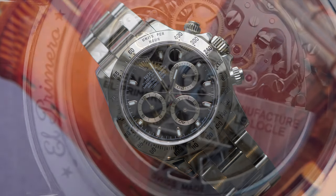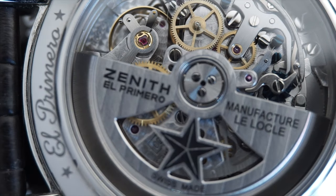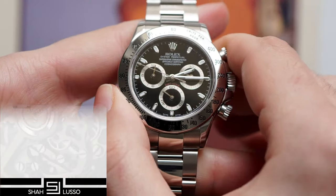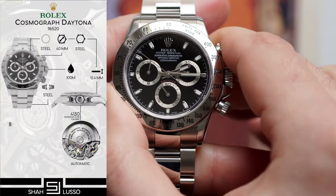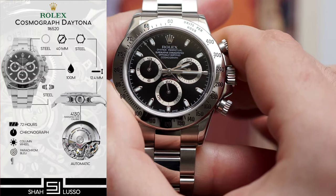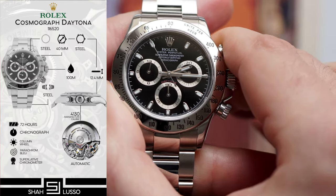Released in the year 2000, it ditched the modified El Primero that it had been using since the late 80s in favor of an in-house Rolex-developed chronograph. This was a vertical clutch column wheel chronograph with 70 hours of power reserve, and this set the benchmark — not just for Rolex, but for the industry. These days it seems pretty standard, especially from Rolex, but there was a solid run where this was the only watch in Rolex's collection with such a long power reserve.